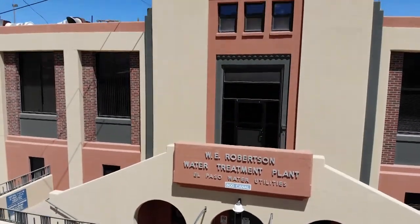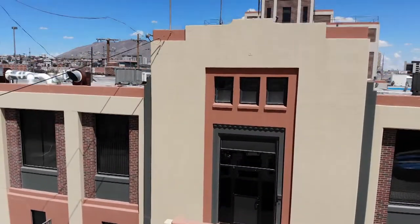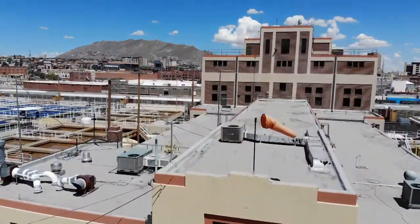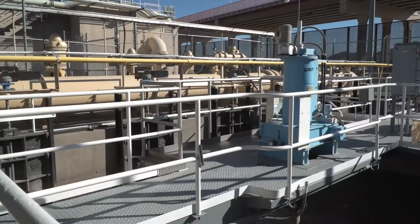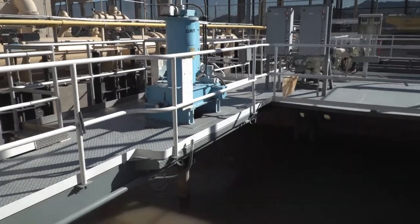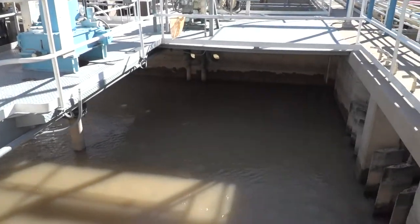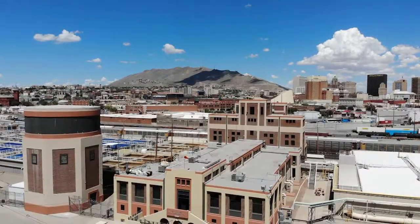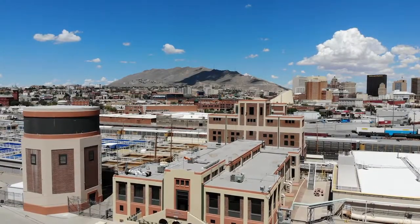The Robertson-Ubenhauer Water Treatment Plant, also known as the Canal Plant, is a historic plant that revolutionized El Paso's water sources back in the early 1940s. Prior to the construction of the Robertson plant in 1943, El Paso relied solely on groundwater. The plant successfully treated river water, and in 1967, the Ubenhauer plant was added next door to increase water production.